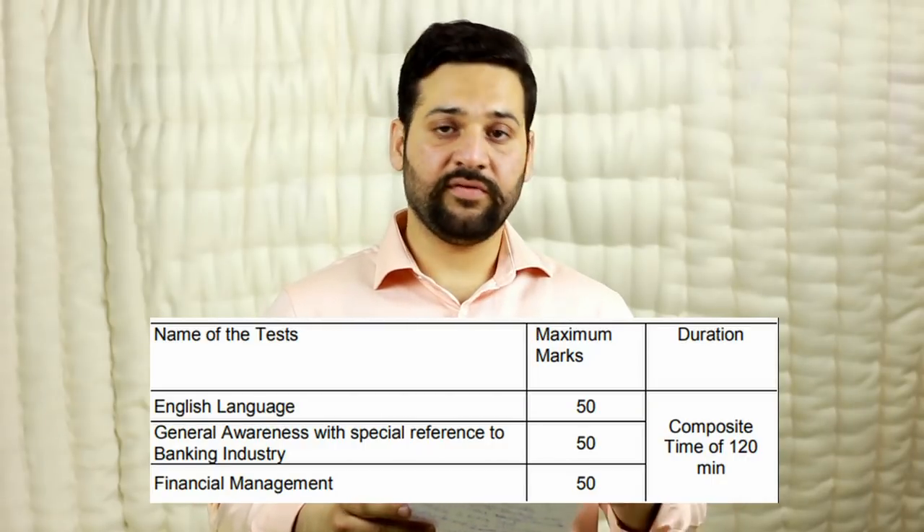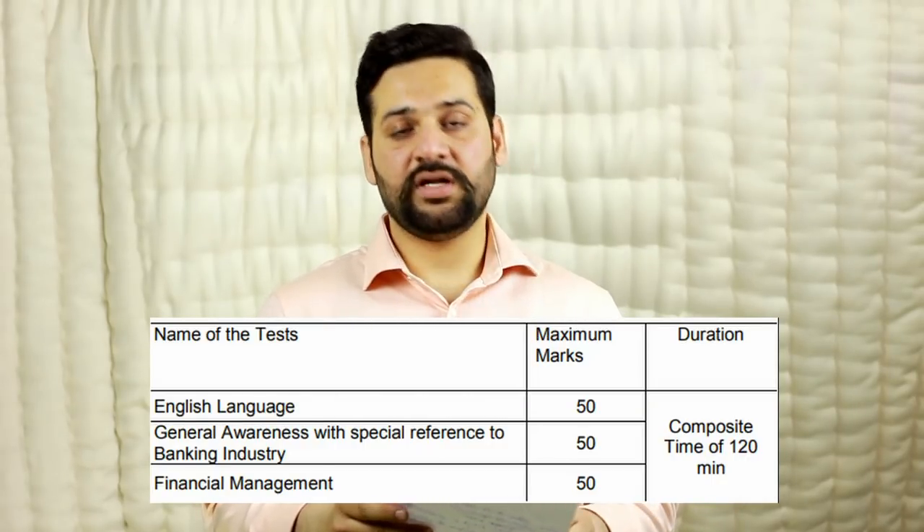There are 150 questions: 50 marks each for the English section, General Awareness, and Financial Management. The total time duration is 120 minutes, one mark for each question. Negative marking is one-fourth — one-fourth mark will be deducted for each wrong answer.